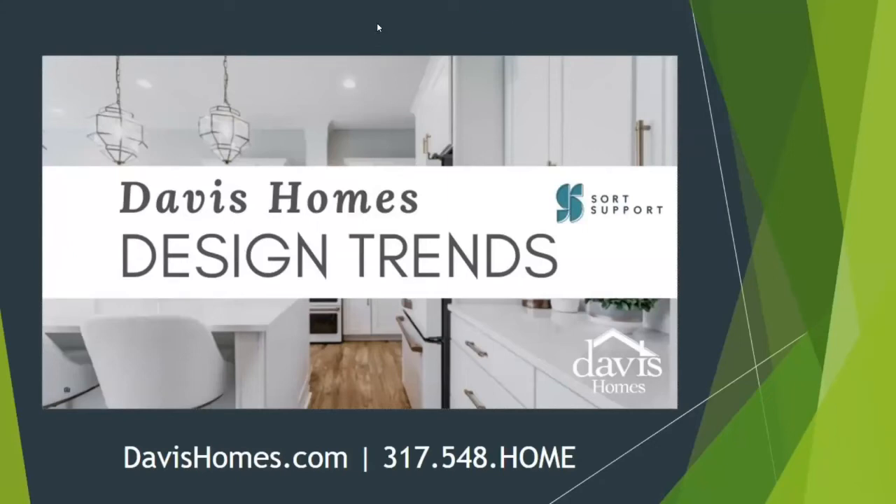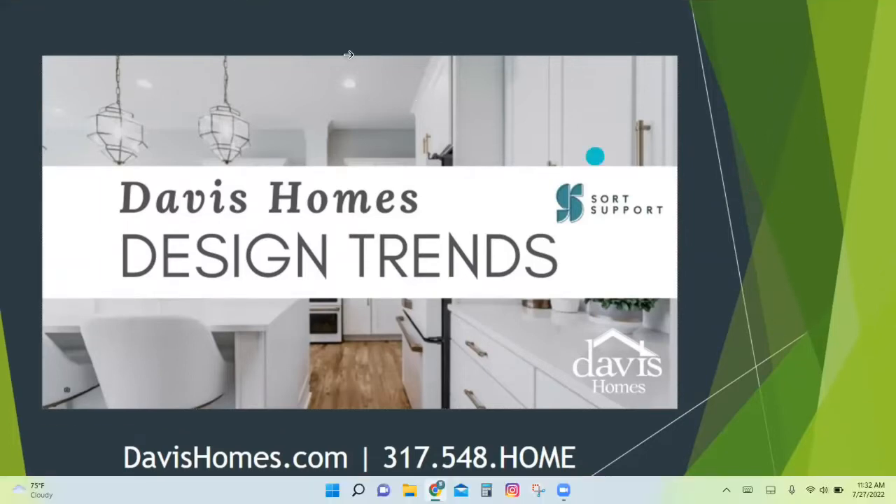This is the first part of a multi-part series of Davis Homes Design Trends. We are joined by Lisa, who is the owner of Sort Support, a professional organizing company located in Carmel.